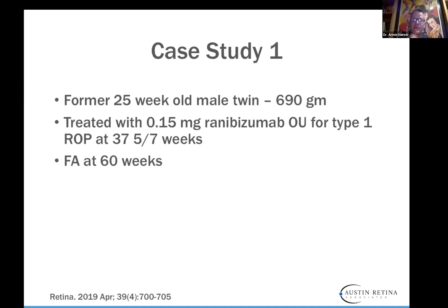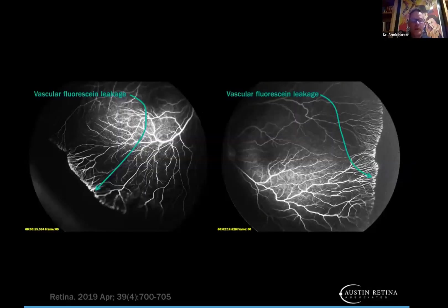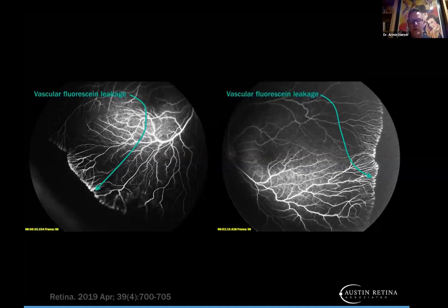Here's a case: a former 25-week-old male, 690 grams, treated with 0.15 mg ranibizumab for type 1 ROP at about 37 weeks. We performed a fluorescein angiogram at 60 weeks. You can see vascular fluorescein leakage at the edge and a big swath of avascular retina in both eyes. Unfortunately, the blood vessels don't advance much past this point — they have basically stopped growing — but that vascular leakage does indicate some activity. We don't know what that means for the future, but we'll talk about how to mitigate risk.